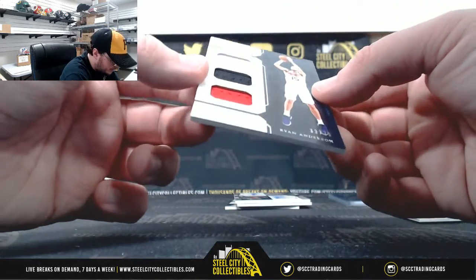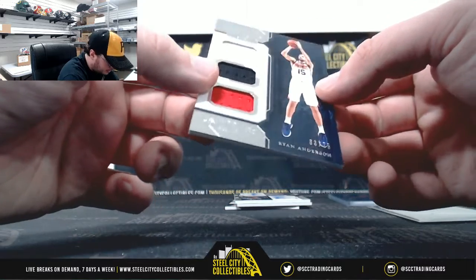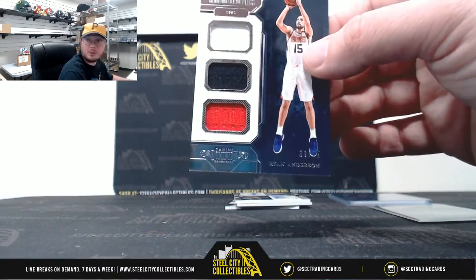Got Ryan Anderson, Reigning 3's Triple Relic, 33 of 75. Number 3, Christian B.